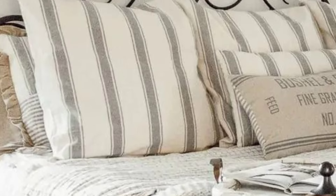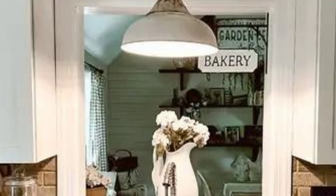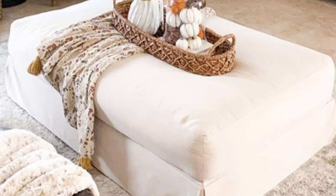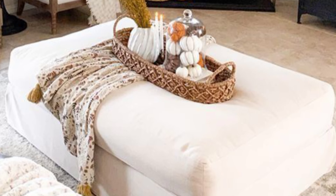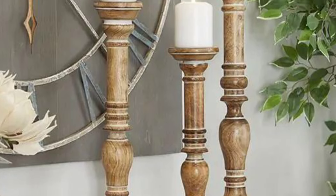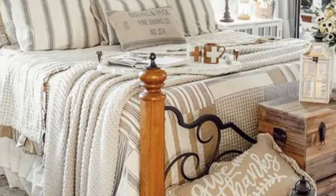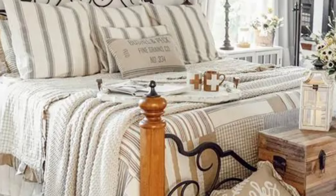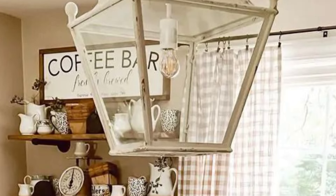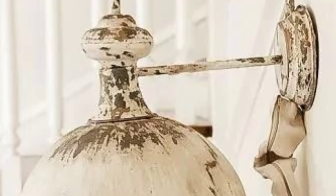On top of the coffee table you will find a collection of vintage treasures: a teapot overflowing with dried lavender, a stack of antique books with well-loved pages, and a few candles that add a soft, romantic glow. This is where evenings are spent, curled up with a good book or sharing stories with loved ones under the gentle ticking of an old clock.